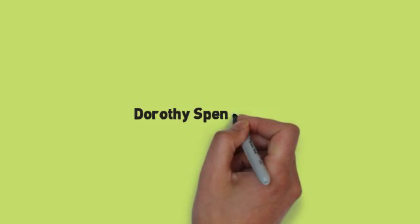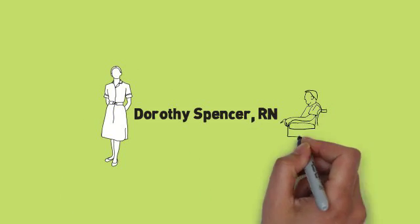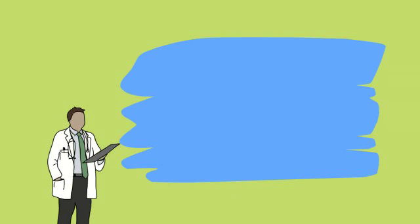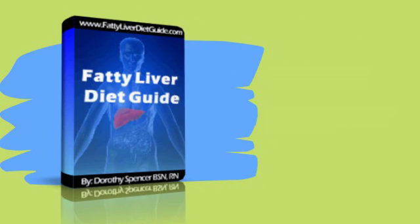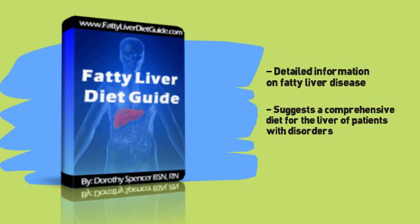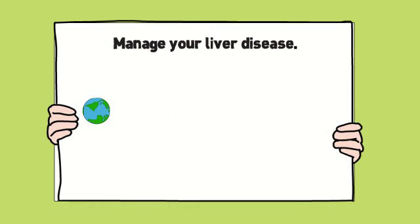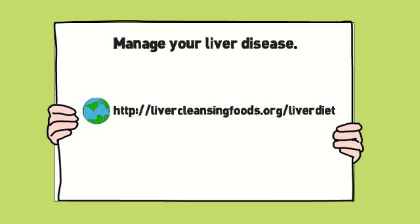Dorothy Spencer is a licensed and practicing nurse for five years who has provided assistance and care for patients with fatty liver disease. What I have discovered through my extensive research on this topic is summarized nicely in her ebook titled The Liver Diet Guide. She provides detailed information on fatty liver disease and suggests a comprehensive diet for the liver for patients with disorders and those who want to prevent liver disorders. She discusses in great detail how to manage your liver disease. To learn more about it, visit livercleansingfoods.org/liver-diet.